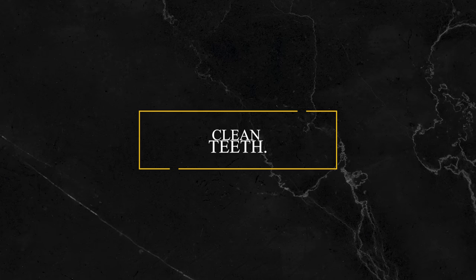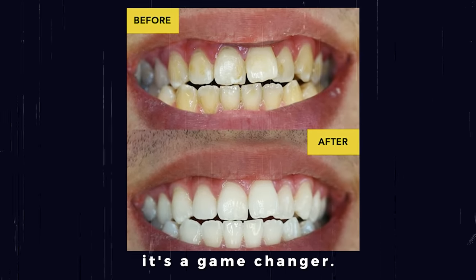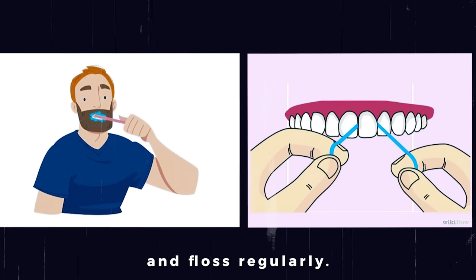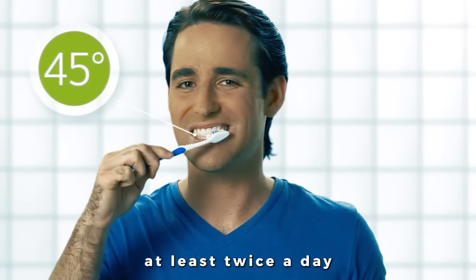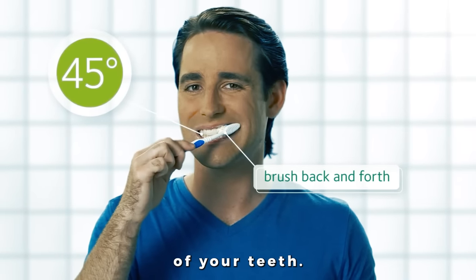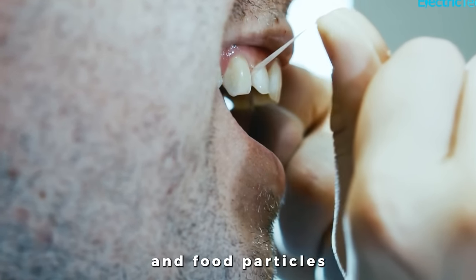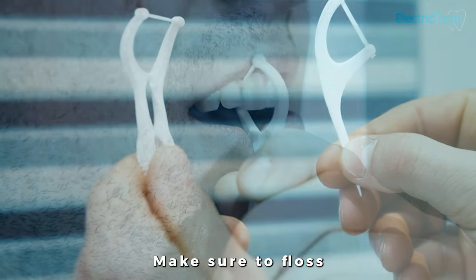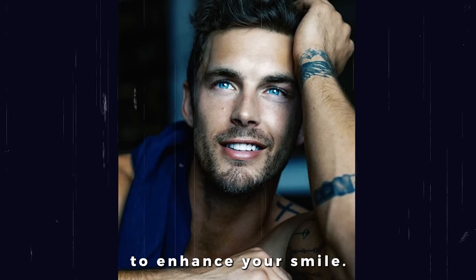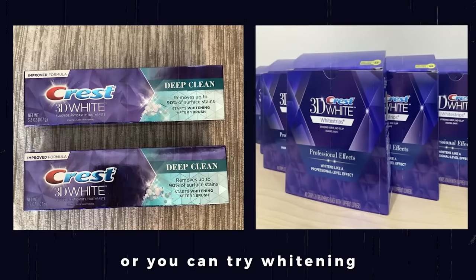Tip number five: clean teeth. As men, we sometimes overlook the importance of good dental hygiene, but trust me, it's a game changer. You should brush your teeth at least twice a day for two minutes each time, using a soft-bristled brush and fluoride toothpaste to clean all surfaces. Flossing is just as important as brushing — it helps remove plaque and food particles from between your teeth and under the gum line, so floss at least once a day. If you're looking to enhance your smile, teeth whitening is a popular option — you can get a professional treatment from your dentist, or try whitening toothpaste, strips, or gels.